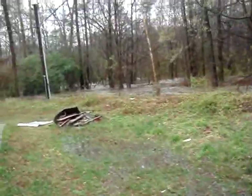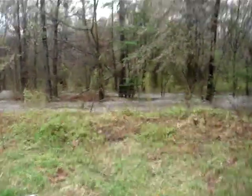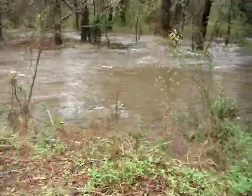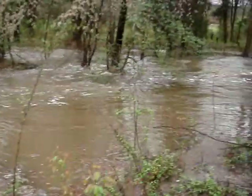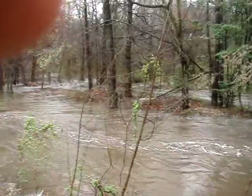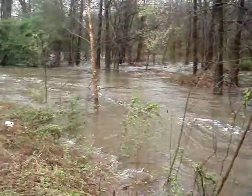On the ground — look at this. As you can see the flooding, all the way down there, over into that lot. Nothing to stop it.